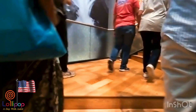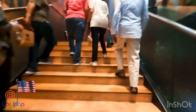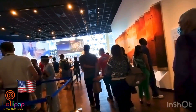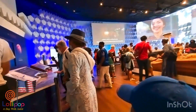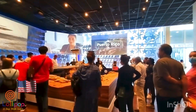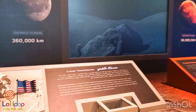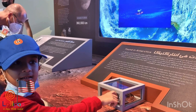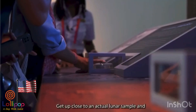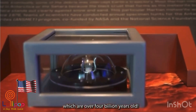Now we are going to see the surprise. This is my favorite pavilion because the moon rock is in here. I am going to touch the moon rock and feel what it's like. The sides are smooth but one of the sides is crumbling and the top is smooth.